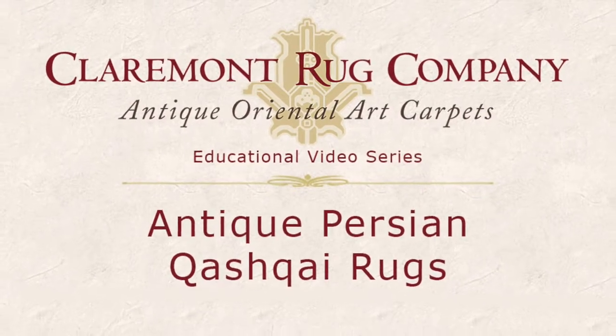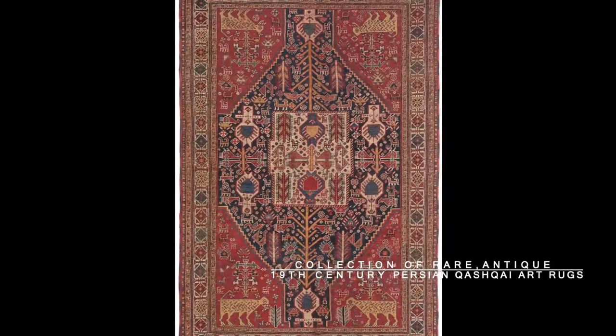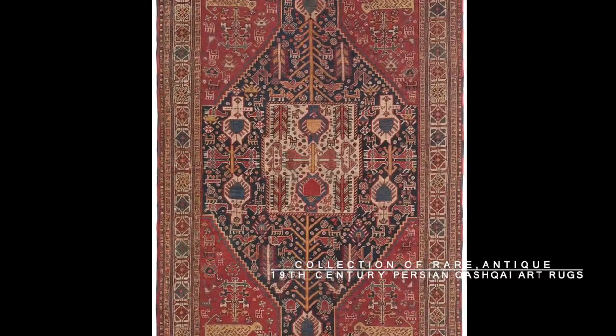Claremont Rug Company offers a spectacular collection of rare antique 19th century Persian Ghoshgai art rugs.